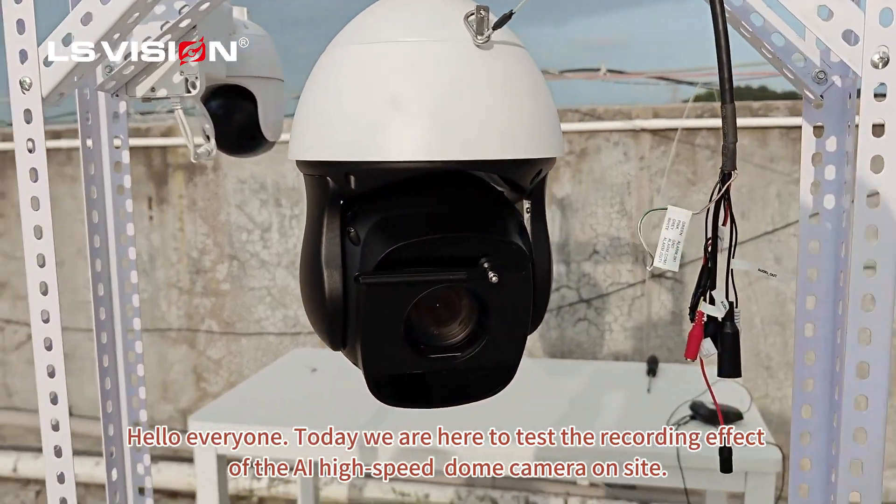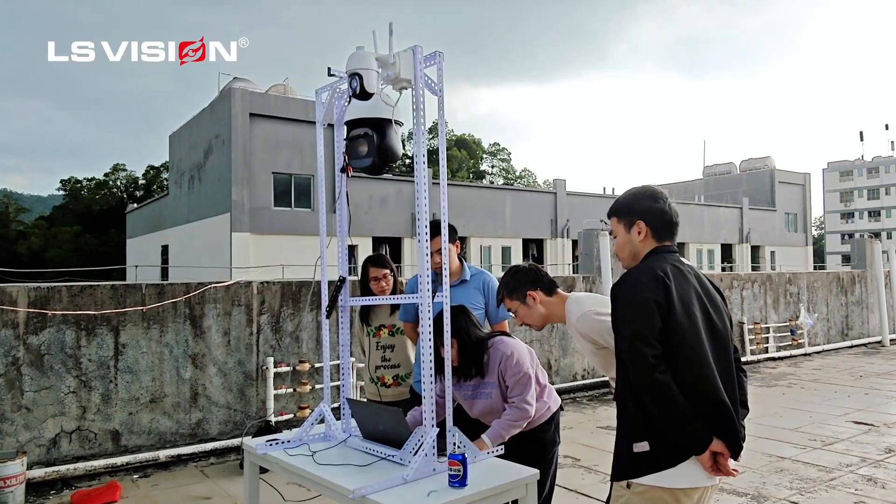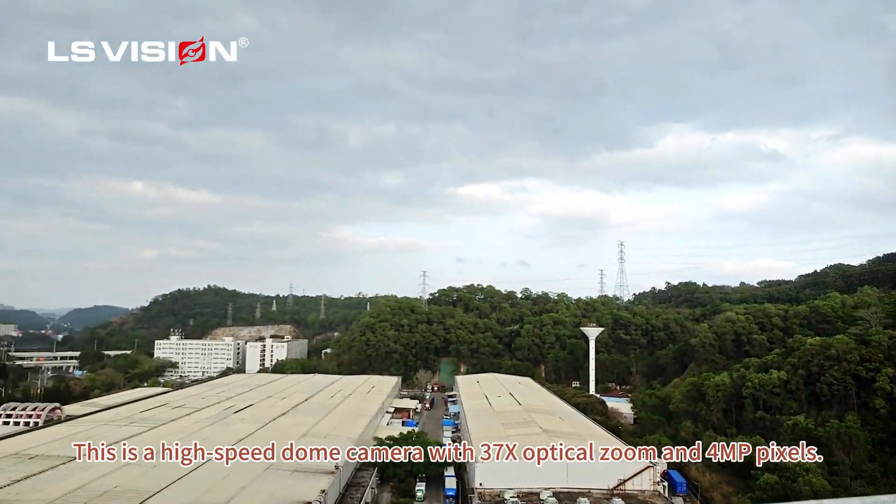Hello everyone, today we are here to test the recording effect of the AI high-speed dome camera on site. This is a high-speed dome camera with Senshi CX optical zoom and 4MP pixels.